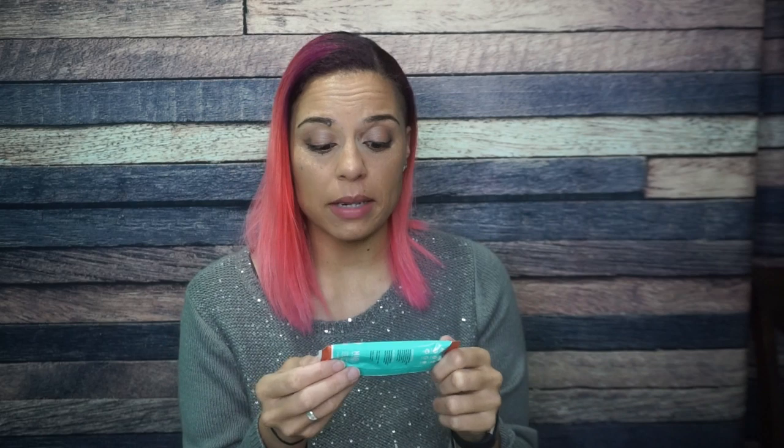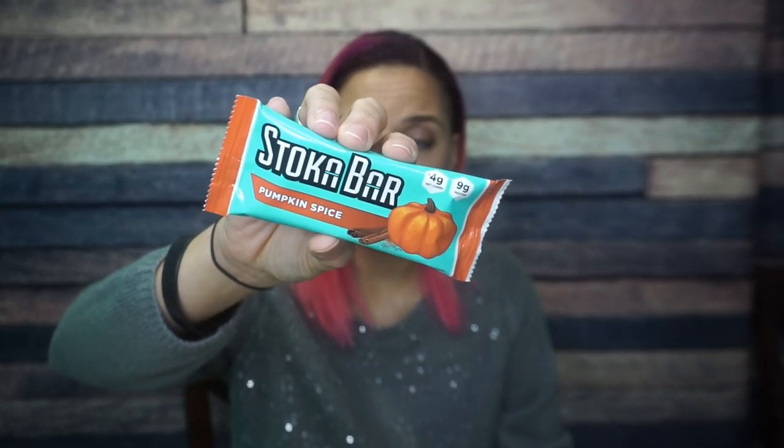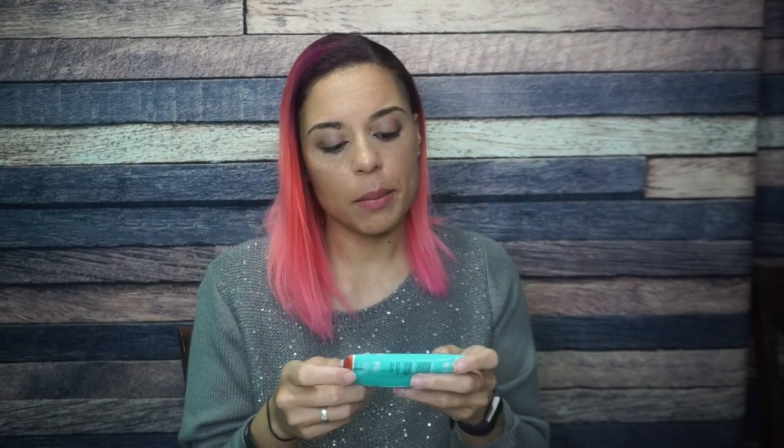Next we have a pumpkin spice Stoka Bar. Stoka has done really different things with their bar creation, shape, and packaging — I'm all about that evolution. I love Stoka bars but I've never had this flavor. I'm not a big fan of pumpkin spice, but I have it so rarely I think I could enjoy it. In terms of ingredients, Stoka is one of the cleanest out there. This bar: 250 calories, 22 grams of fat, 17 total carbs, 6 fiber, 7 sugar alcohols — 4 net carbs — and 9 grams of protein.